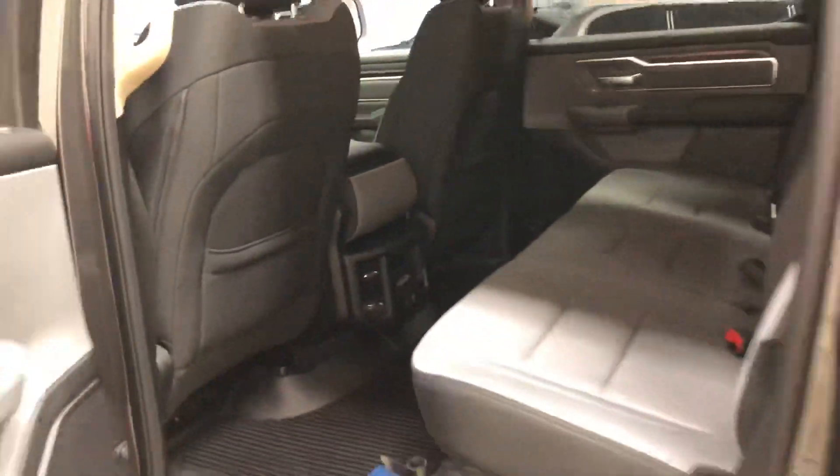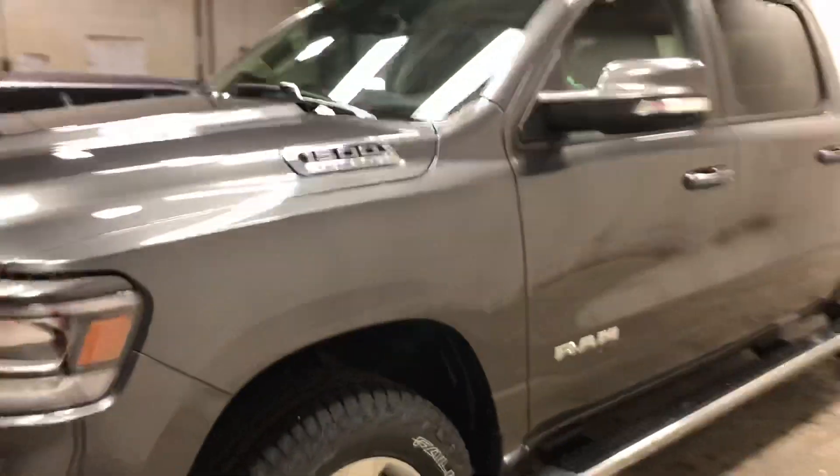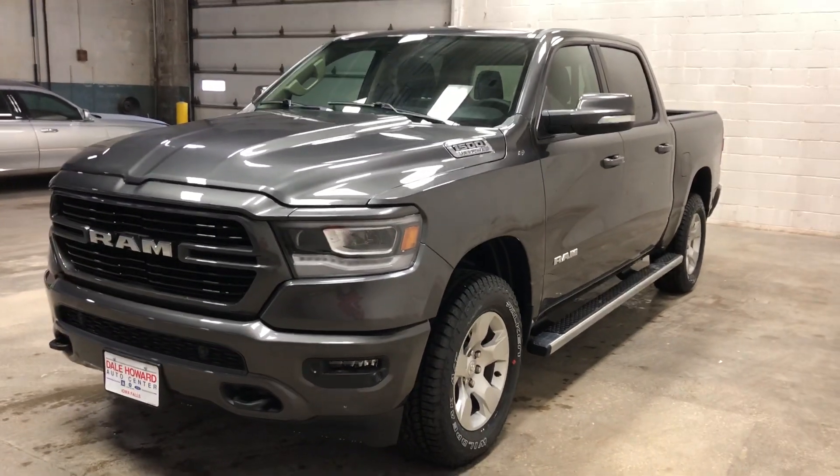If you have any questions on this particular pickup truck, feel free to reach out to us here at the store. My name is Kelsey Barnhart. My direct line is 641-316-1518. Thank you so much. Have a good day.